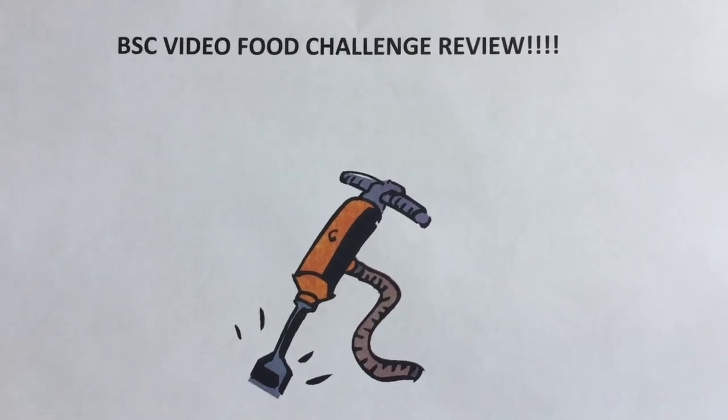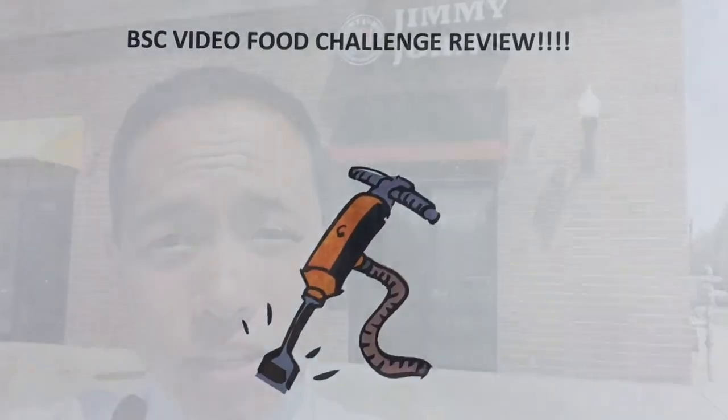This is the BSC food video challenge review. Hey, it's Jack Hammer here. Today we're gonna go to Jimmy John's to review a sandwich. Jimmy John's is a nationwide fast food chain — they make fresh sandwiches, so we're gonna head in and check it out.